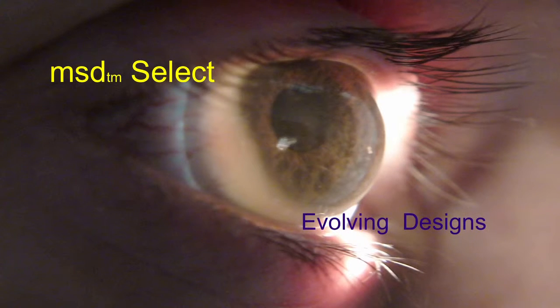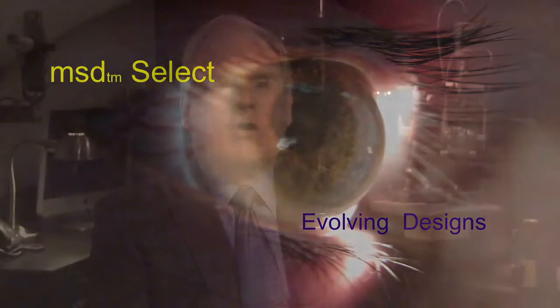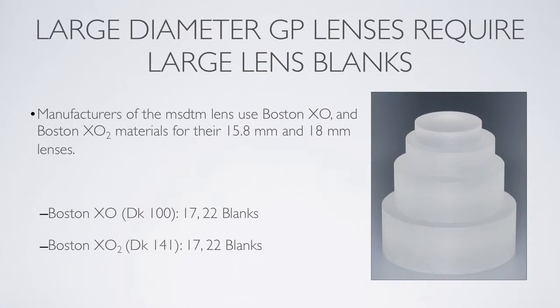Fitting this lens for me has been a process of evolution. Over the course of the last seven years, I've fit many patients with this lens. My success rate is very high. And with the evolution of the designs we're going to talk about today, I'm going to tell you how you can be successful in fitting your patients with irregular cornea, dry eye, other pathologic conditions, and have a very high level of success.